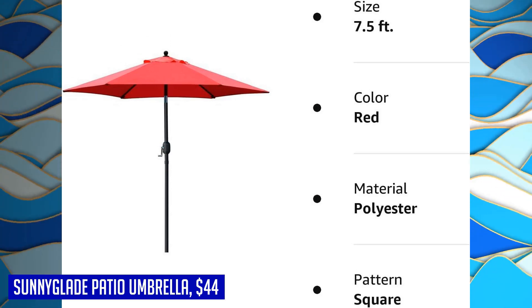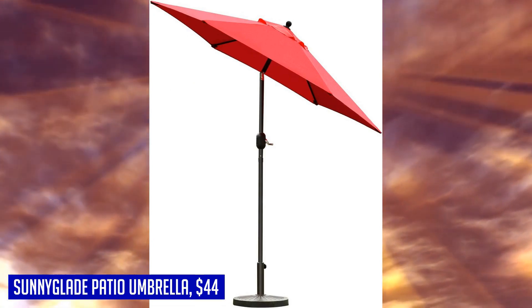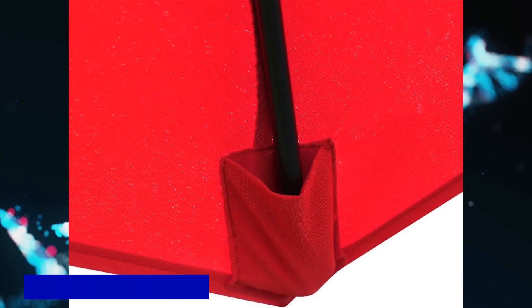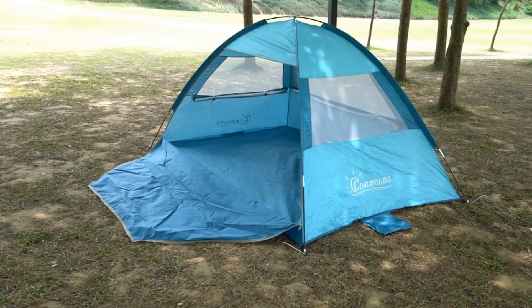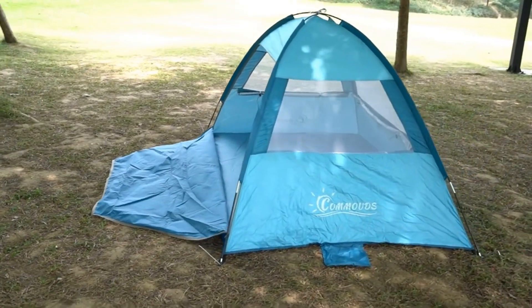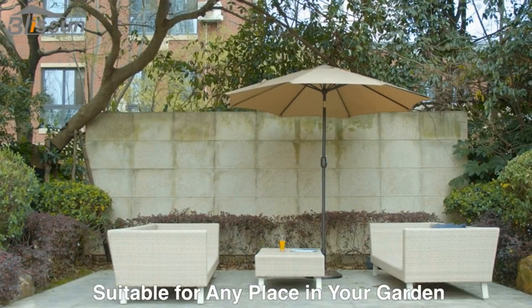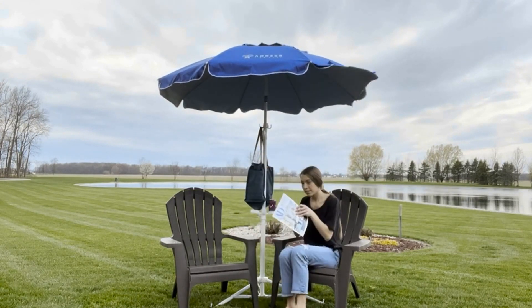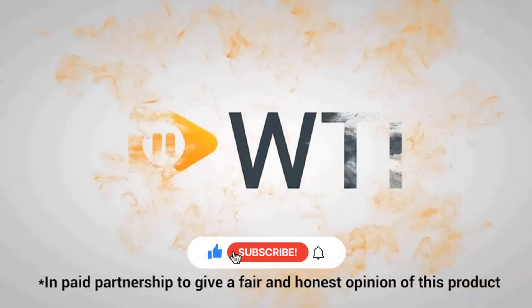The Sunny Glade 7.5-foot Patio Umbrella is perfect for both residential and commercial locations. Its durability, functionality, and beautiful design make it an ideal choice for outdoor spaces. I hope you enjoyed our video about the top 5 beach umbrellas. All the links to the products are in the description below. If any links are broken, please let us know in the comments and we'll fix it as soon as possible. Thank you for watching — don't forget to like, comment, and subscribe. We'll see you next time.